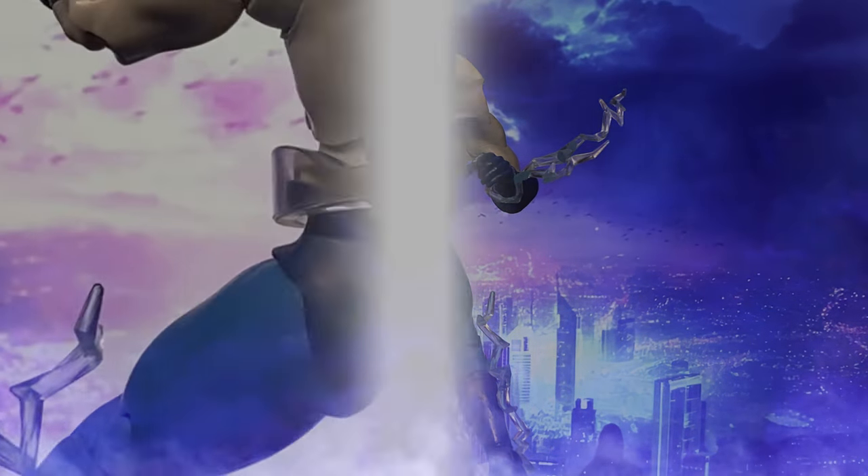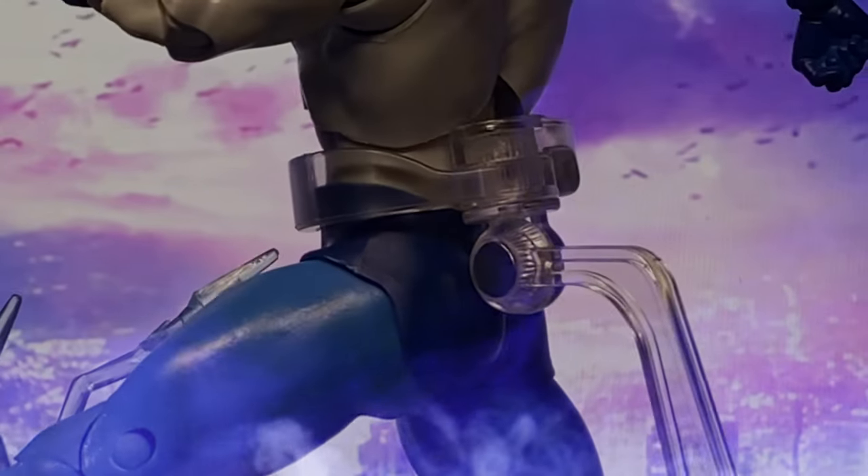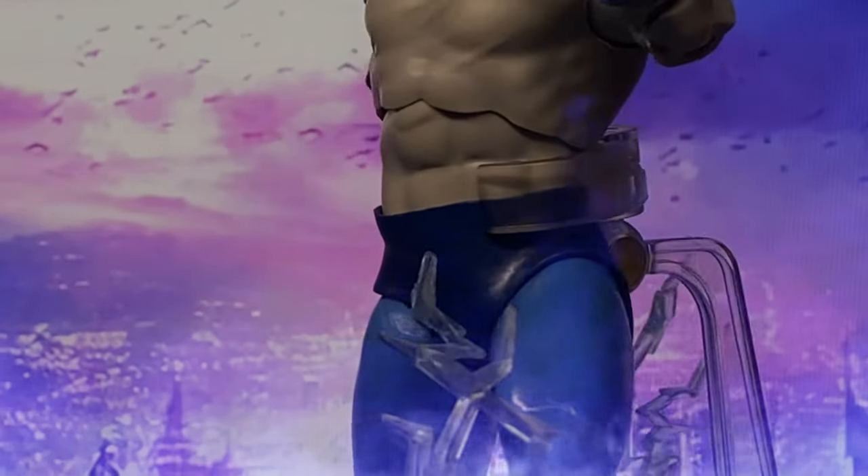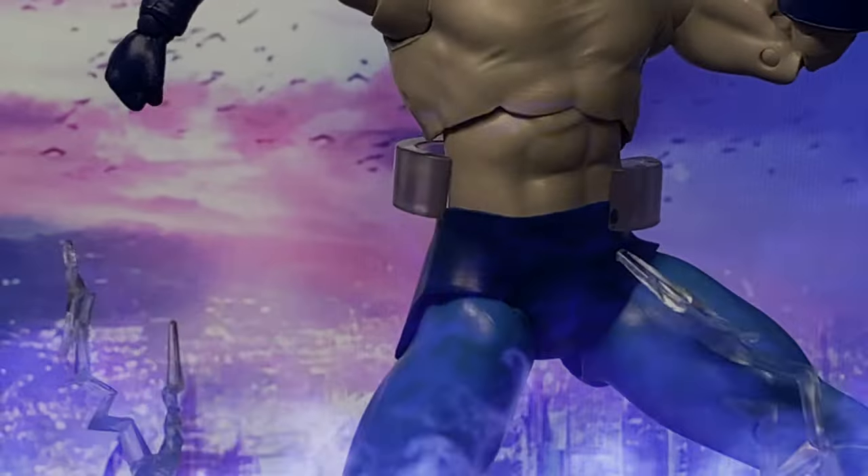Over the decades, he fights alongside different generations of heroes, becoming a mentor to speedsters like Wally West, the Third Flash, and Bart Allen, also known as Impulse.